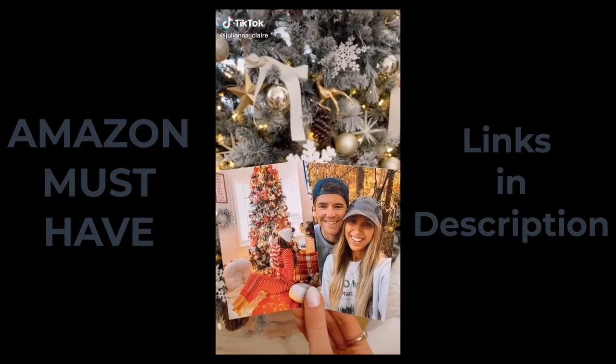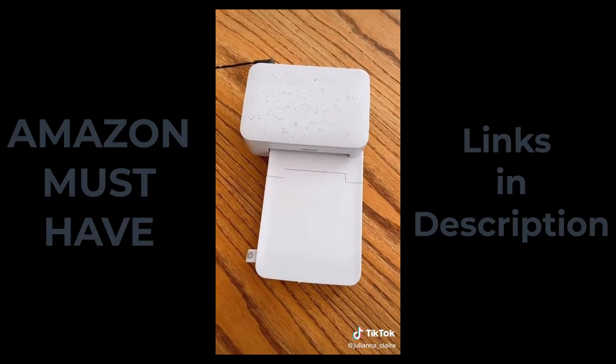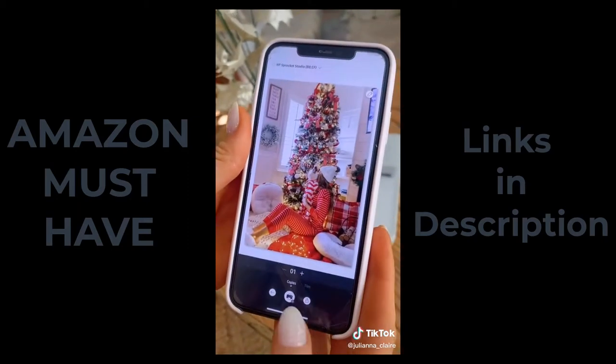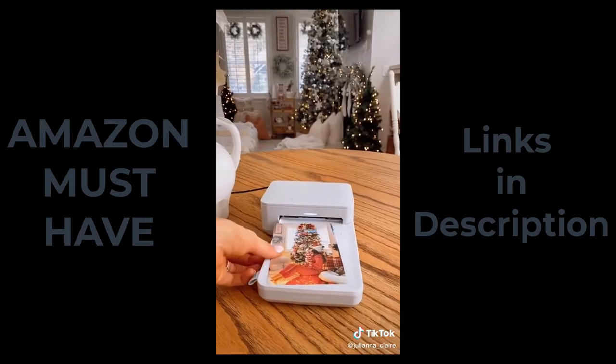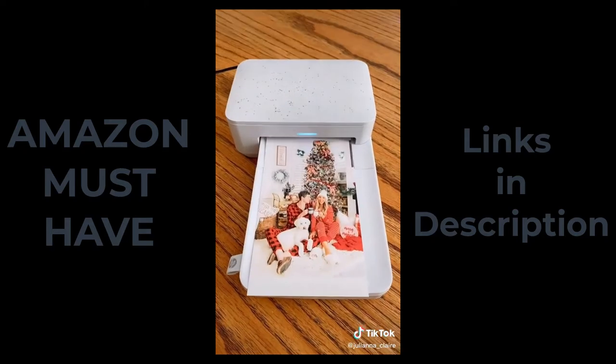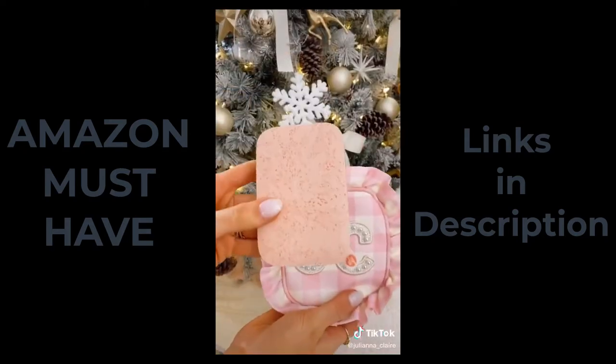Genius gift ideas. This gadget is so cool. The HP Sprocket Studio instantly prints your favorite photos from your phone using their free app. I wanted to frame some family photos from my home, so I selected the photos from my gallery I wanted to print, and within a few seconds I had a beautiful vibrant photo that is smudge-proof and water-resistant. You can also customize your pics with stickers, borders, and emojis in the HP app.